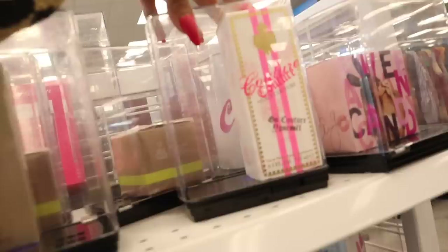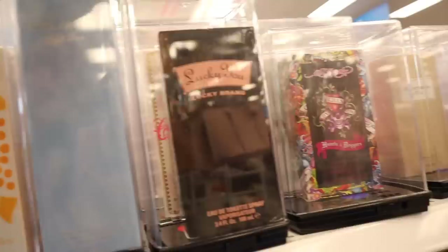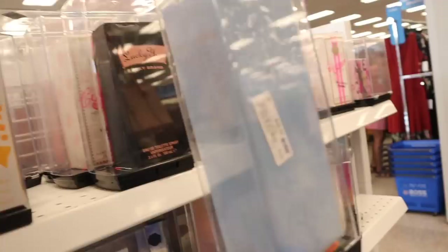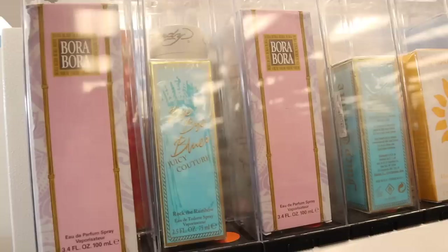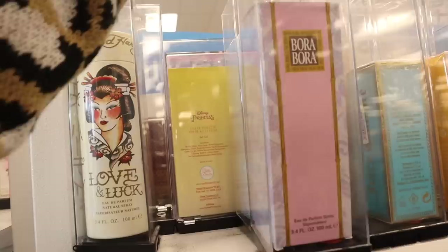It looks like they have Juicy Couture and recently I took you guys to TJ Maxx and Marshalls where we found Gucci and Versace. This one is Ed Hardy for $20 — it's the Heart and Daggers. Lucky Brand perfume smells amazing as well, and this one is Dolce & Gabbana. They have luxury here! The full size is priced at $30 and I think this one smells really, really good too. There's another Ed Hardy back here priced at $20 as well.